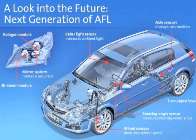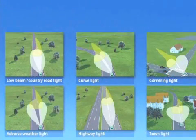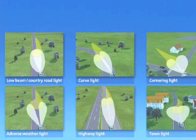The system software then decides which lighting function is appropriate for the prevailing driving situation. The software sends a command to a control motor which alters the course of the light rays, changing the headlamp beam.